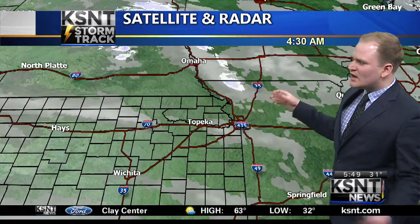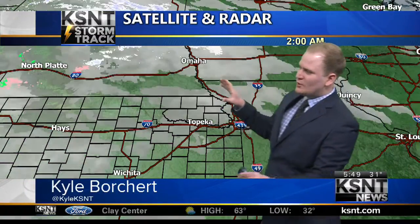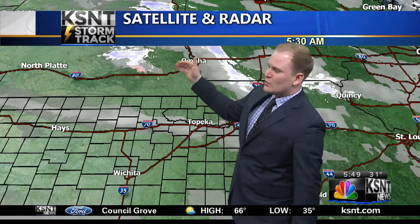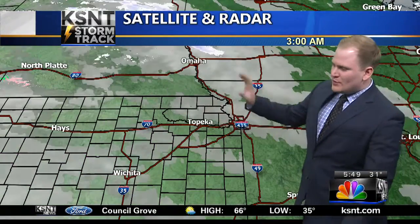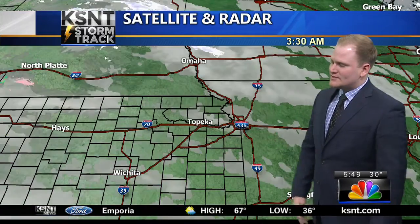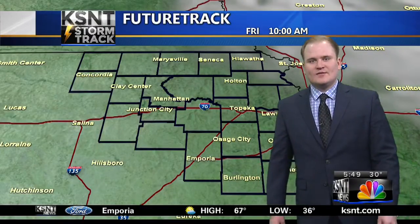Here's our KSNT satellite and radar. I've zoomed this picture out just a little bit. Some snow showers as close to us as I-80 up in Nebraska, even areas farther to the north. They keep the moisture, they keep the wintry weather. However, for us, maybe just a little bit of cloud cover — we're seeing some of that in north central Kansas this morning.